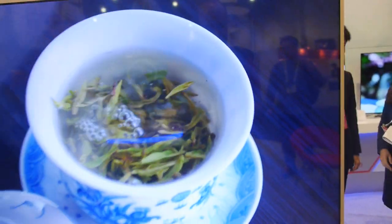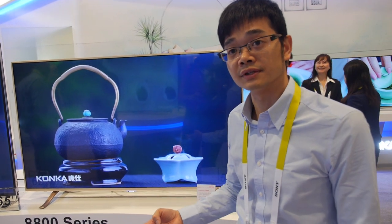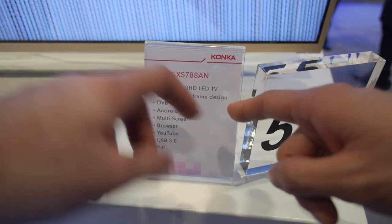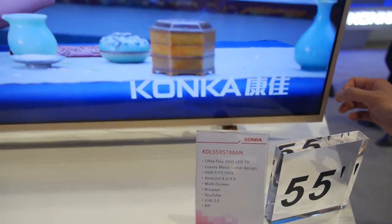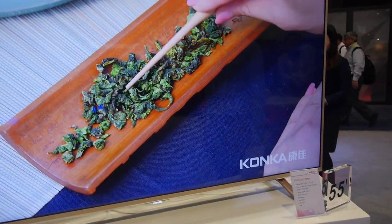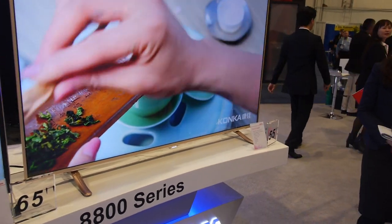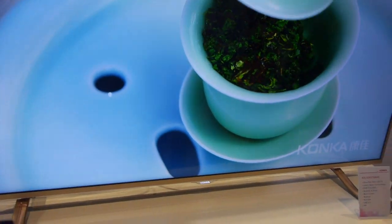And we're talking about 4K — this is a 4K television with a luxury metal frame design. It's a special metal, very different. So how much does it cost in China? It's around $1,800. You get a 4K 55-inch luxury 4K TV.